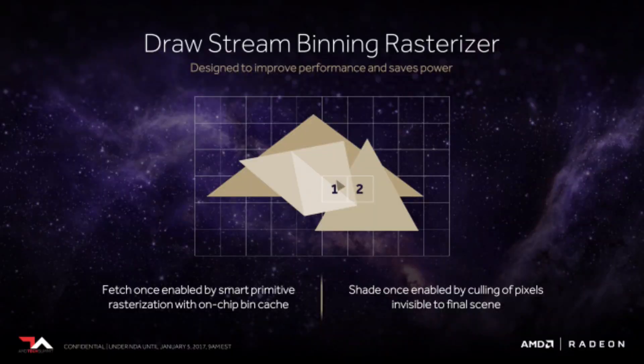As an example, rapid packed math more than doubled the speed at which hair strands could be rendered on a 3D model. This isn't expected to have much impact on gaming, but for those doing 3D modeling, special effects, or other compute workloads it's a major benefit. AMD wants Vega to be awesome at gaming but also attractive to professionals who need GPU performance in their workflow.